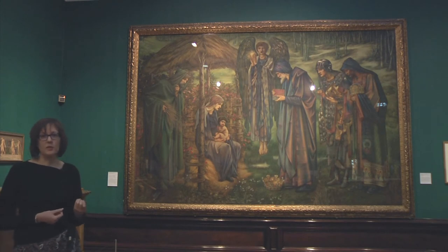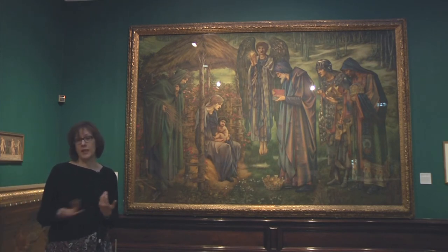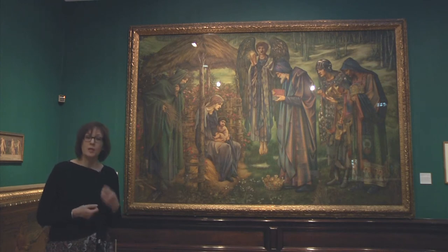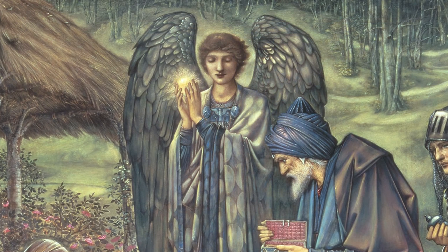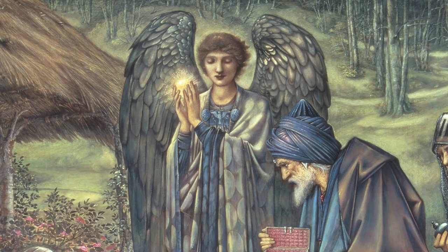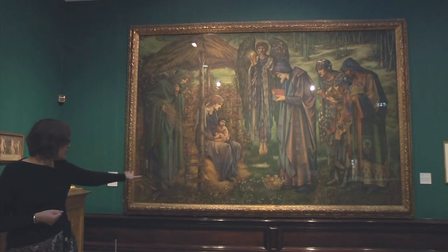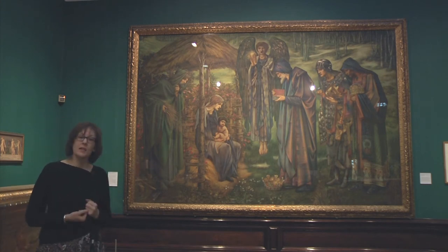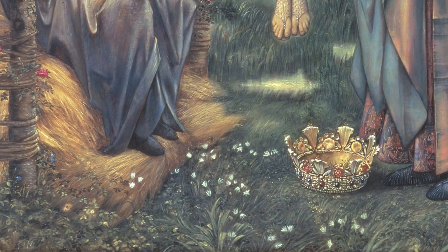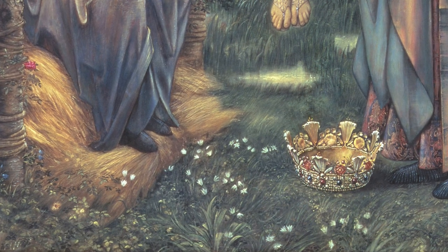Burne-Jones also introduces his own very special, very individual touch to the composition. The Star of Bethlehem in the Bible is the star that led the three magi to the stable in Bethlehem to find the child Jesus. But Burne-Jones, instead of showing the star as a literal star, represents it as a light held in the hands of an angel who's hovering in the middle of the composition. He also adds another particular touch: the little white flowers you can see around the bottom of the composition, particularly around the feet of the Virgin Mary. This is a type of flower called Prussian asparagus, sometimes commonly known as star of Bethlehem, which underlines the whole theme of the composition.